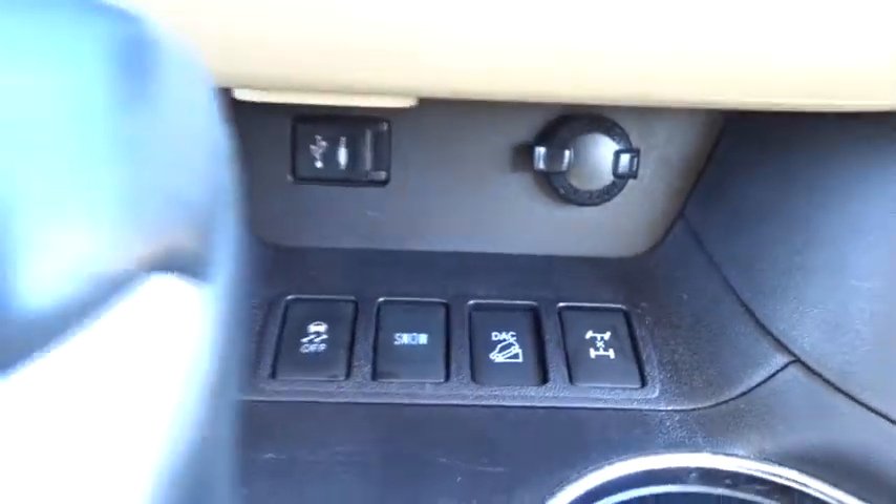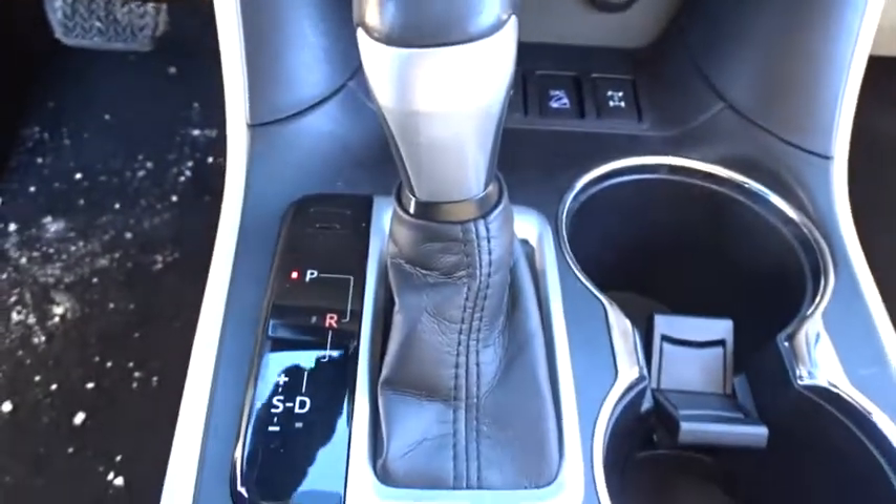AM-FM stereo radio, rear defrost, climate control, fog lamps. This beauty will even make your house keys jealous. Drive it today!